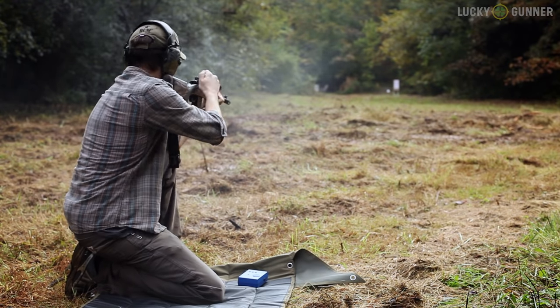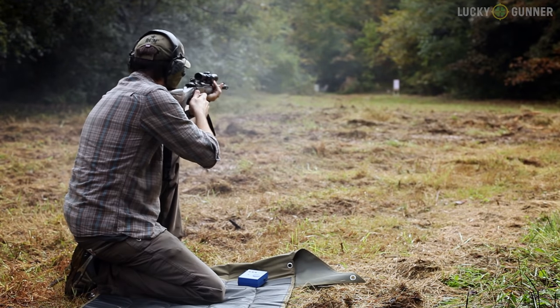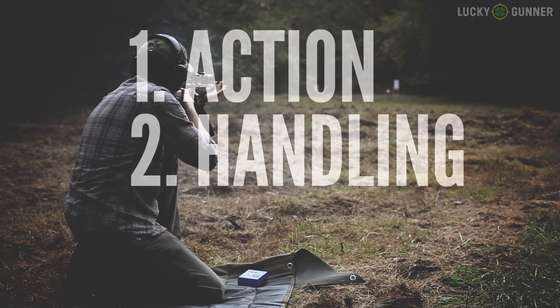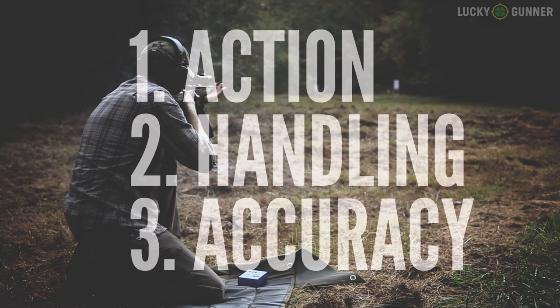So which one is the better mini scout? Running them through their paces at the range, I was looking at three basic criteria. One: how do the actions compare — what happens when you run these bolts hard and fast? Two: the overall handling — how did they balance, did they have good ergonomics, are they quick to get on target? And third: accuracy — did they hit where I pointed them?